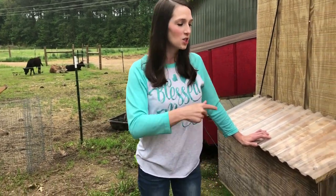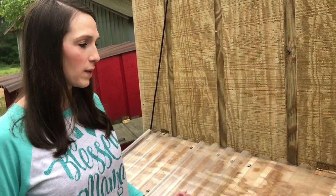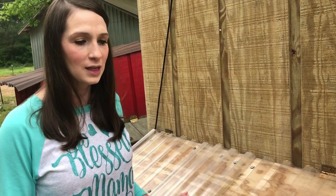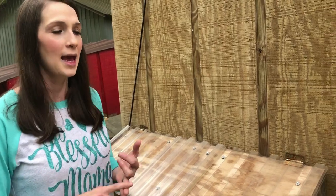I wanted to show y'all we've got a chicken that has been sitting on primarily five eggs that I marked and kept under her. She gets a little mad when we open it up and look in here at her, but last night I came out and candled these eggs.